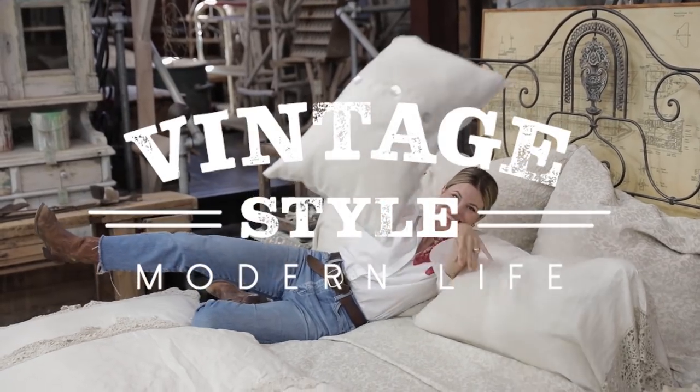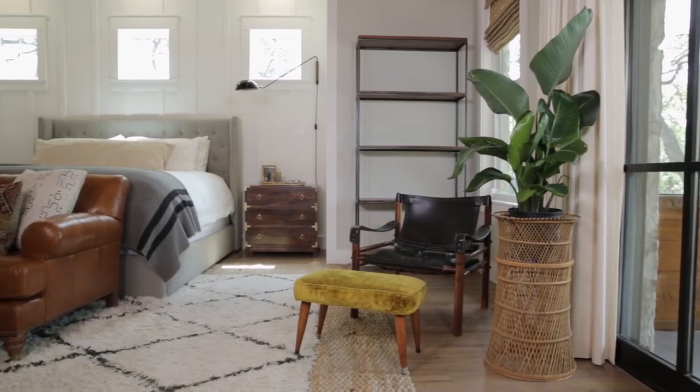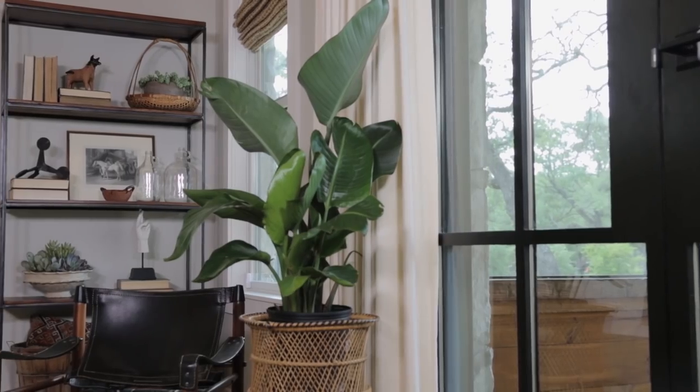This is Vintage Style Modern Life. On this episode, I'm going to show you that by choosing the right modern piece of furniture and adding in touches of vintage accessories, you can achieve a layered look that is both cozy and expertly curated.